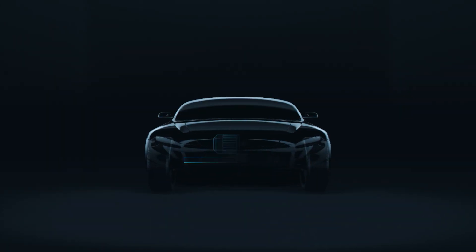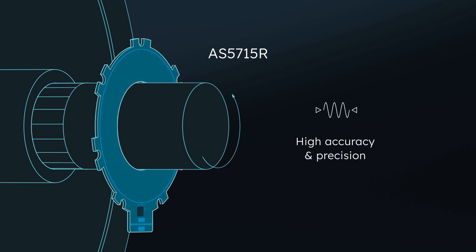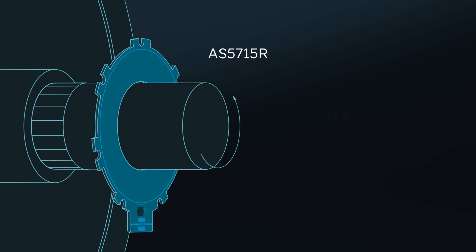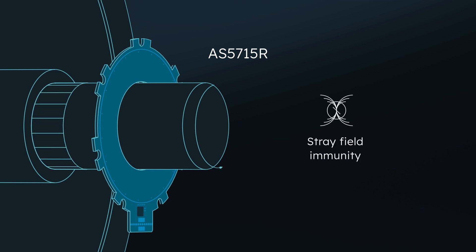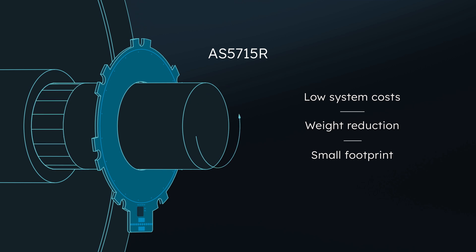AMS Osram's inductive sensor, the AS5715R, delivers high accuracy and precision. Its design allows flexible system configurations; it is robust even in harsh environments and completely immune to unwanted stray fields. Inductive sensor solutions from AMS Osram enable significantly lower system cost, weight reductions and a smaller footprint. Therefore, they are the perfect cost-effective replacements for conventional resolvers.